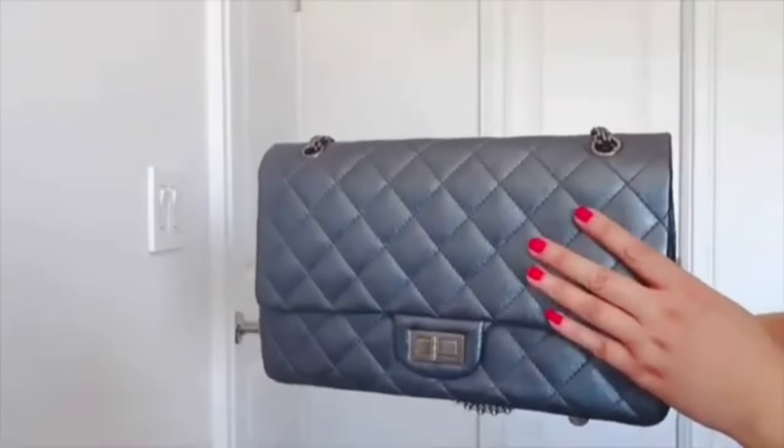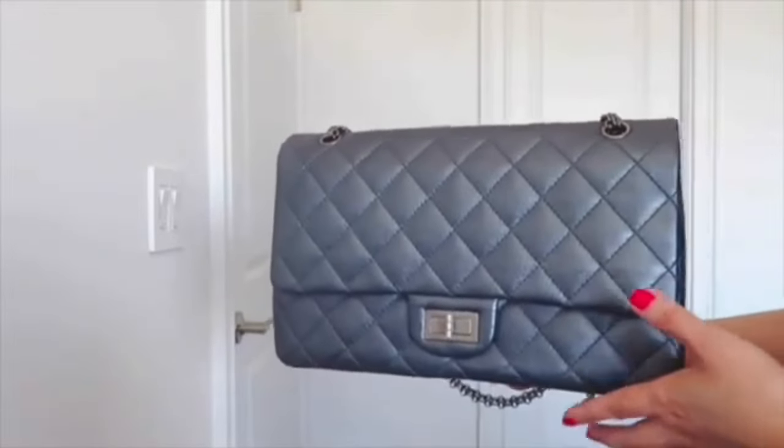The next bag I won't purchase again is the Chanel Reissue 227. I love the style — it's very understated but very classic. I highly recommend it if you're looking for a classic and understated Chanel bag. However, the size I bought — the 227, which is the jumbo size — I used as an everyday bag, and the biggest problem was the turn lock. It's very troublesome and not easy to close at all. Any bag that gives me trouble or makes me feel uncomfortable, I let go.